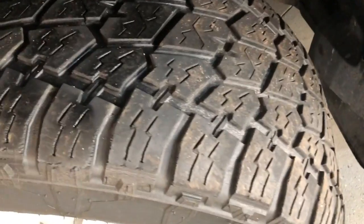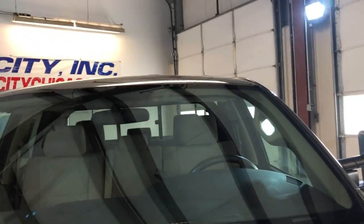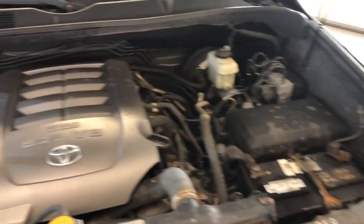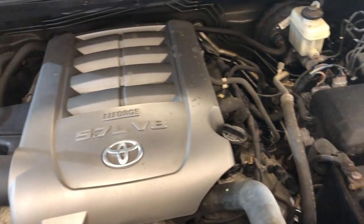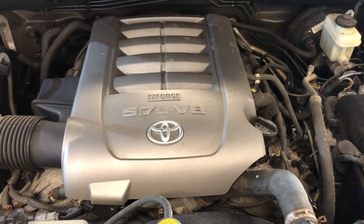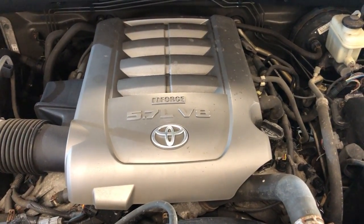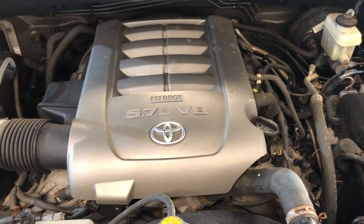Here are the tires — frame looks good on it, nice and clean. Here's the engine: 5.7-liter V8, 4x4, very well maintained, low miles. You can find this 2008 Tundra in great shape with low miles at Car City in Palatine.